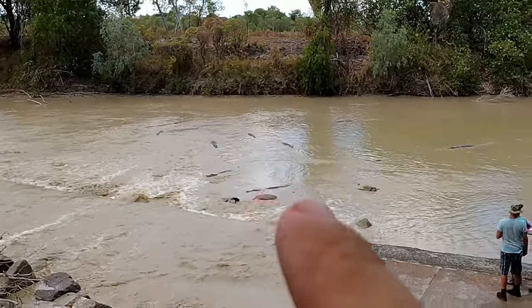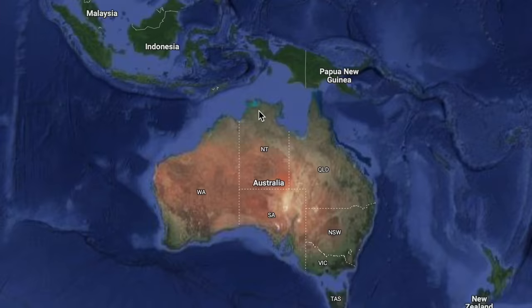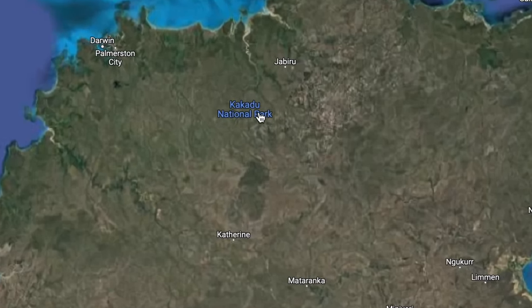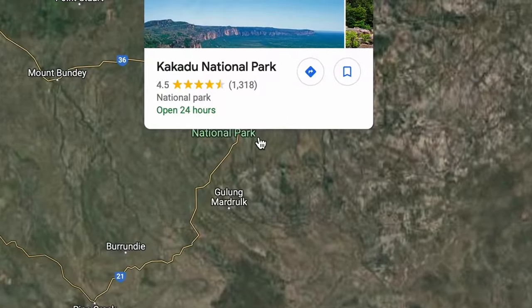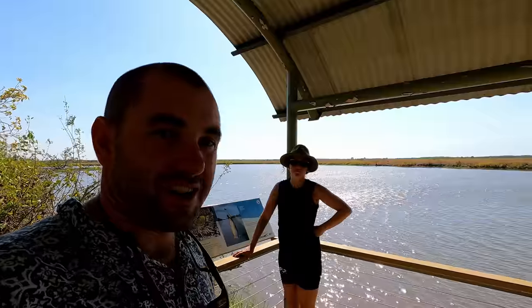Welcome to another episode. We are currently at Shady Camp and this episode is going to be about Kakadu. Shady Camp is considered to have the highest concentration of large saltwater crocs in Australia. This is a viewing platform and we've already seen like three big salties and one little freshie.